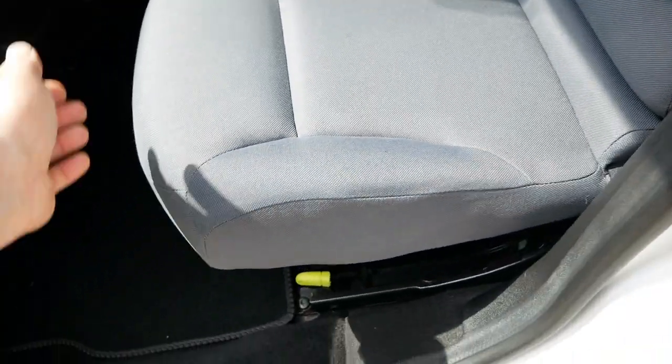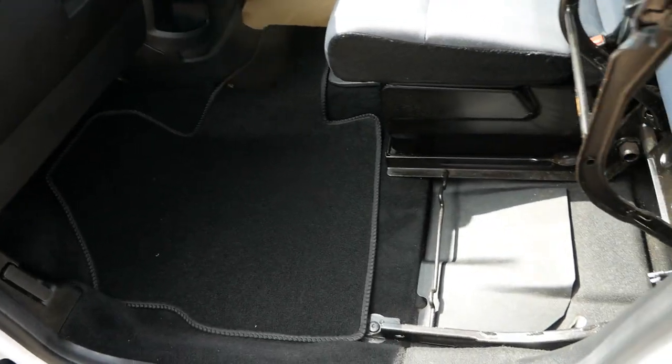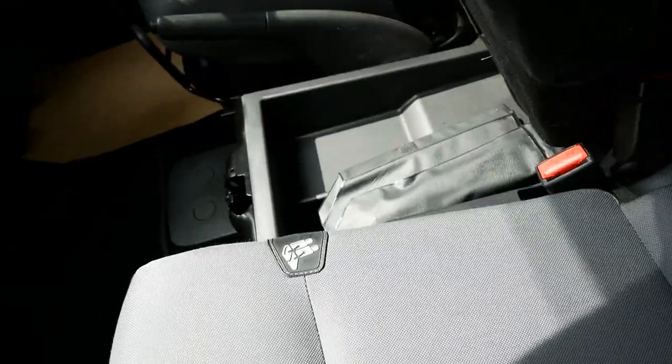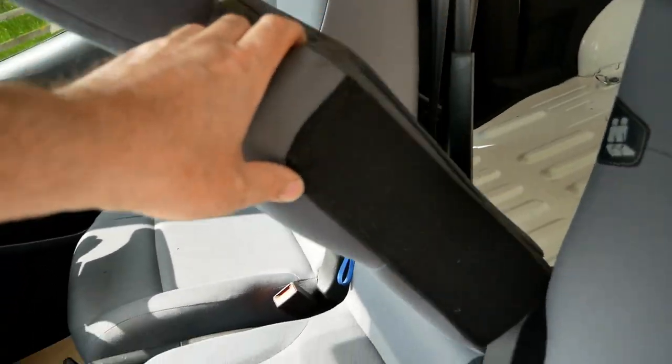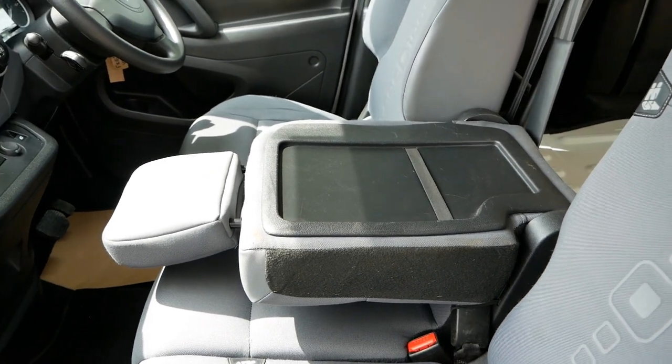These seats also lift up if you want to carry anything on the floor, and you've got a bit of storage under there. The middle seat folds down to give you a sort of writing table or somewhere to eat your lunch.